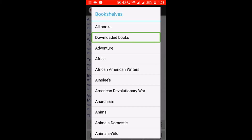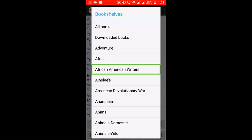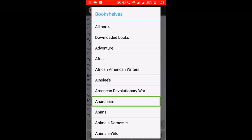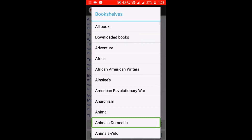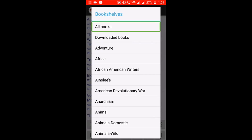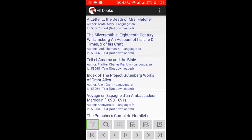Bookshelves contains: All Books, Downloaded Books, Adventure, Africa, African American Writer, American Revolutionary War, Anarchism, Animals Domestic, Animals Wild — and many more categories. I am selecting All Books. All Books is loading — there are all books.